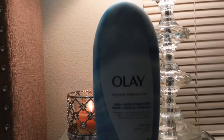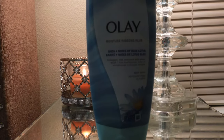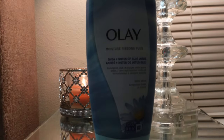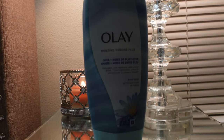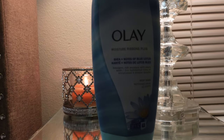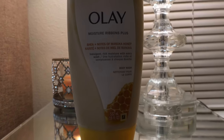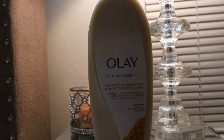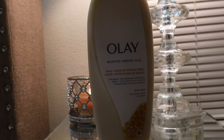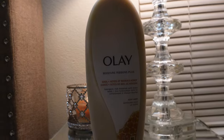The next product I picked up is the Olay Moisture Ribbons Plus Shea and Notes of Blue Lotus Body Wash. I constantly find myself going back to the Moisture Ribbons Plus body washes because they're so soothing and silky — so rich and nice. I also had to grab the Shea and Notes of Manuka Honey one as well — it has a fresh but warm scent at the same time. I love it, super rich and super moisturizing, feels like silk. I highly recommend these.